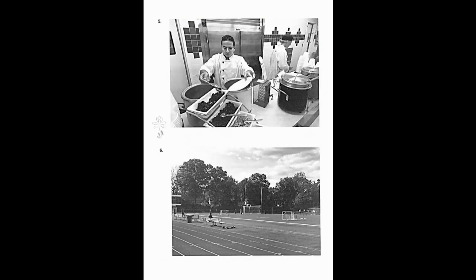Number five. Look at the picture marked number five in your test book. A, some customers are paying for their meals. B, some workers are washing dishes. C, some food is being placed in a refrigerator. D, some large cooking pots are on a counter.